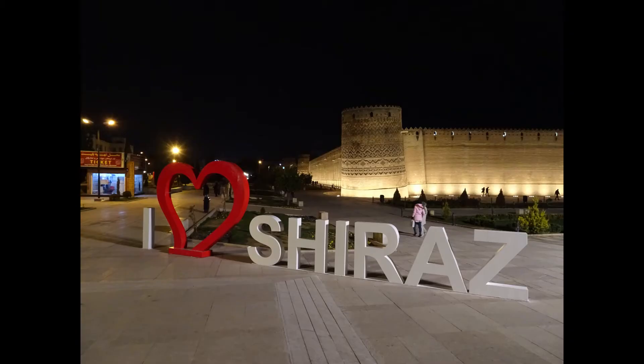Shiraz is also quite a small, nice town — the city center is not that big. There's a big castle in the middle, and beside the castle there are some very nice cafes.